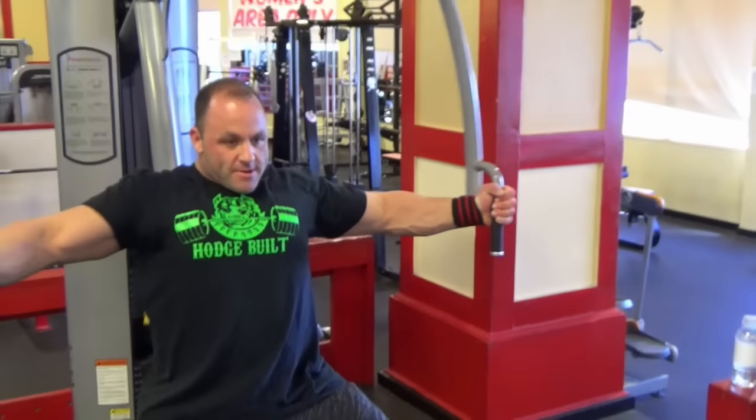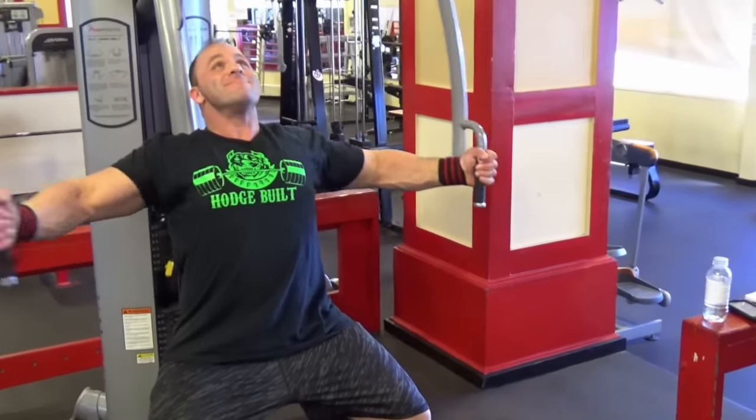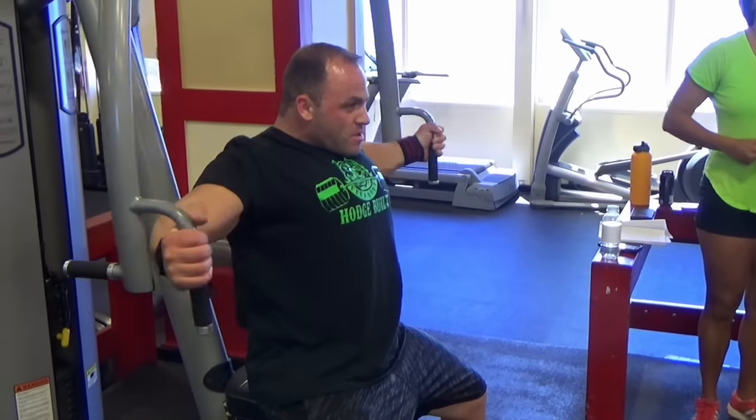For the workout style, I like to switch things up a lot. Like I mentioned, we did giant sets. Sometimes we'll do cadences with a four-second positive and negative with a one-second hold. Sometimes we'll do high reps, supersets — just whatever. Always keep it changing.